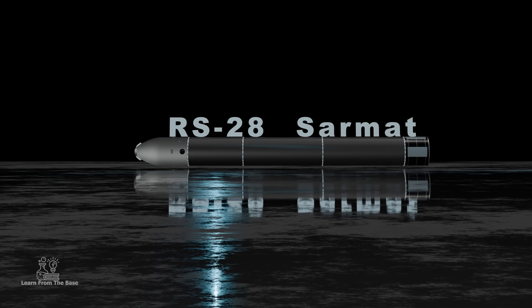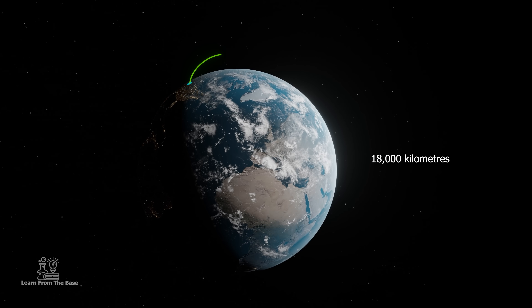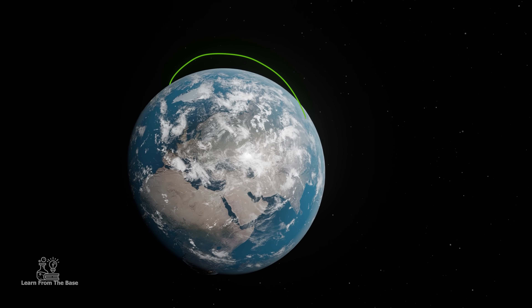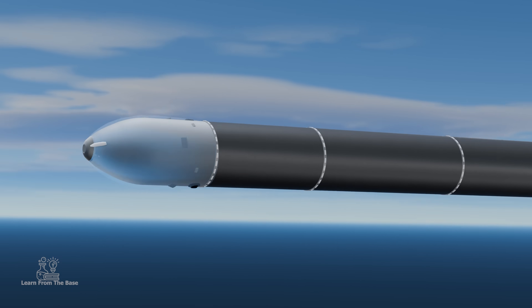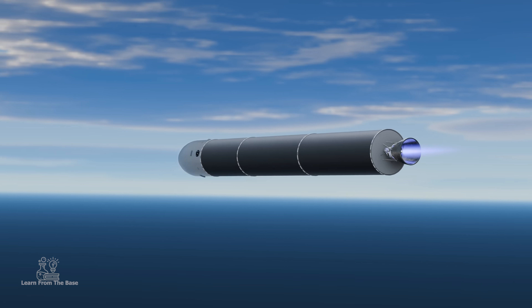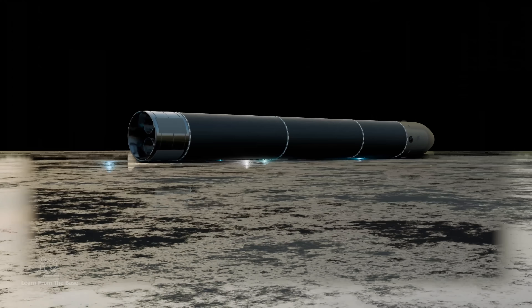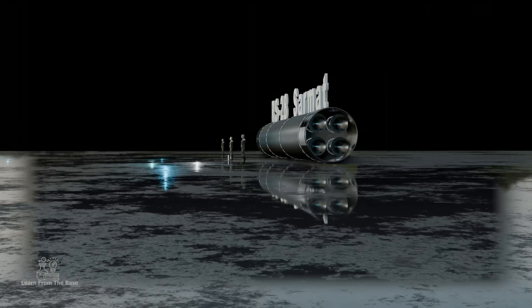The RS-28 Sarmat, with its ability to deliver multiple nuclear warheads across vast distances with remarkable precision, represents one of the most powerful and complex weapons. In a world where such weapons exist, it's crucial to understand the power they hold and the responsibility that comes with them.